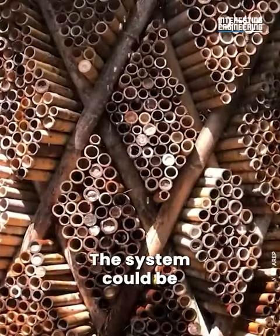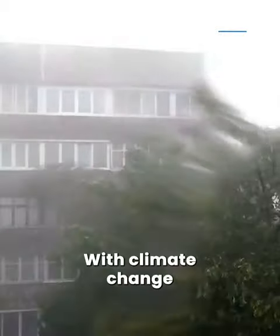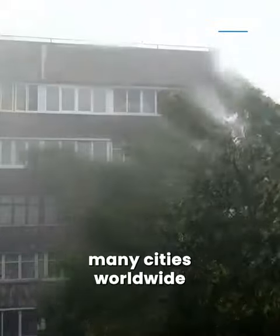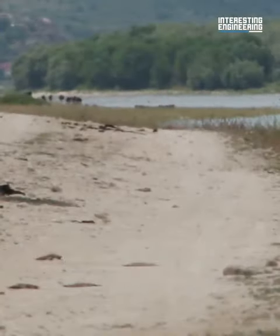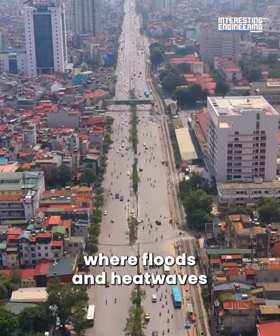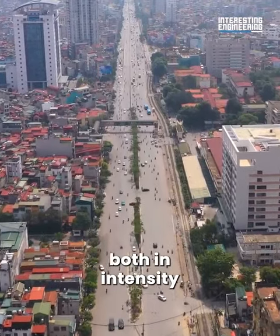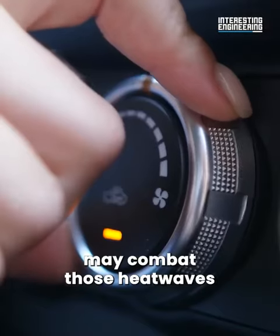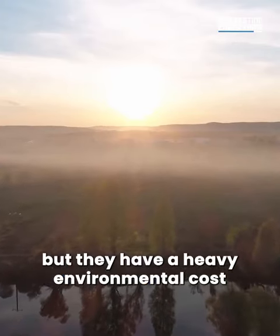The system could be a sustainable alternative to traditional air conditioners. With climate change hitting at full force, many cities worldwide are facing more storms and temperature fluctuations. This is especially true in Vietnam, where floods and heat waves are expected to increase both in intensity and frequency. Modern AC solutions may combat those heat waves for a short while, but they have a heavy environmental cost.